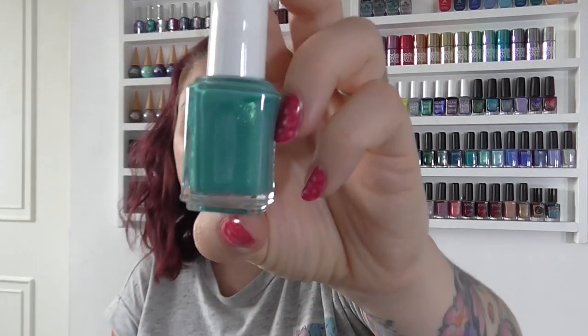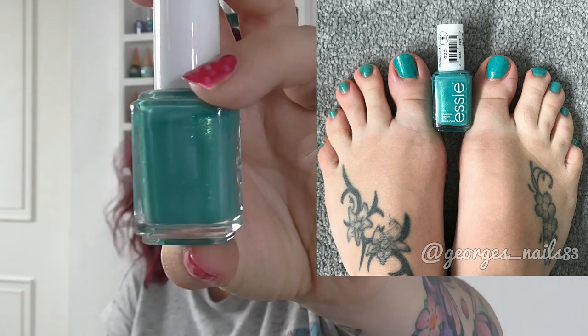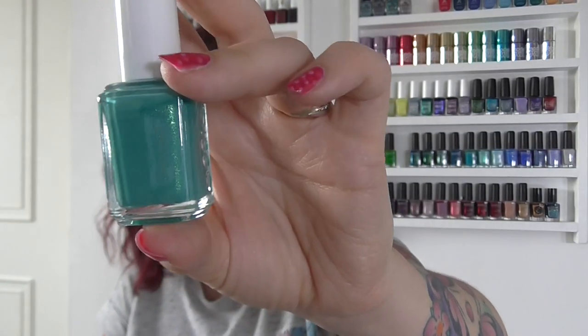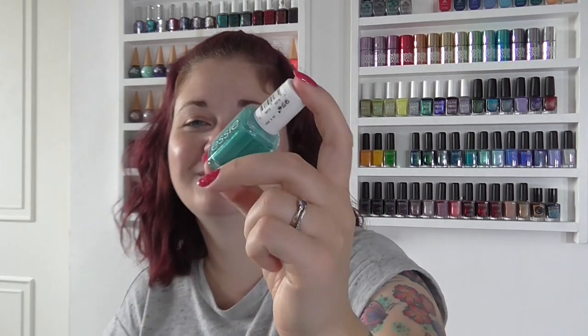Second up I went for Essie's Viva Antigua — it's such a popular polish so I thought I'd give it a whirl on my toes. Look at that beautiful shimmer there. Another one I actually really enjoyed. I didn't wear this one for too long and changed it up, but I wish I'd had a chance to wear it for longer because I did enjoy it. So that was Essie's Viva Antigua.